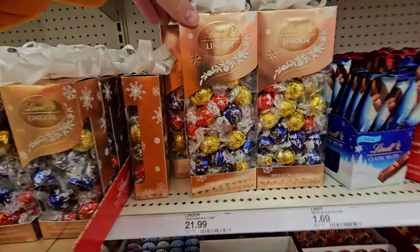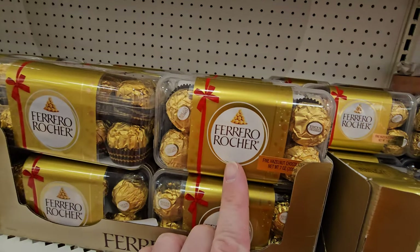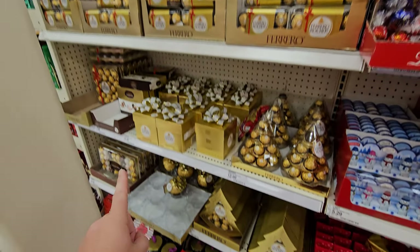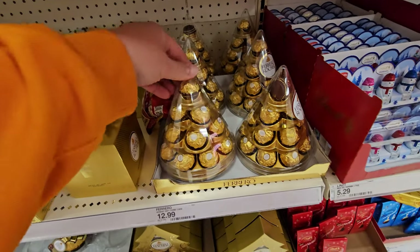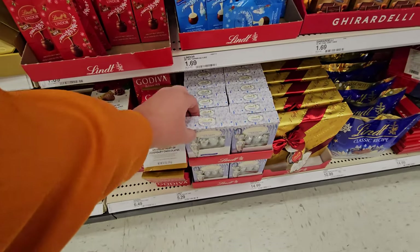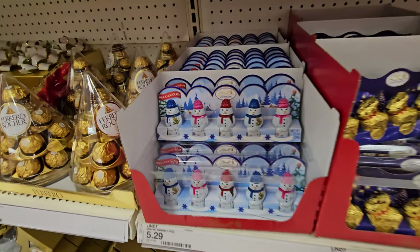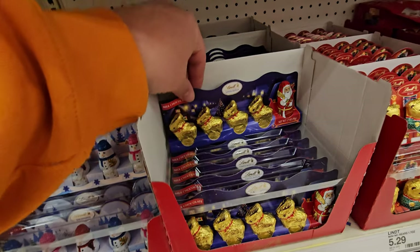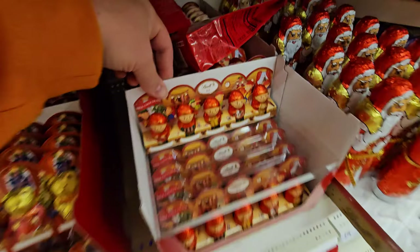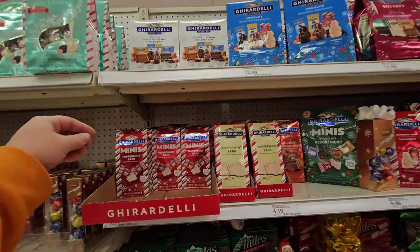Lindor Truffles — I could eat this whole box right now and then I would puke. Ferrero Rocher — those are delicious also. This whole section belongs to that, including an entire Ferrero Rocher Christmas tree. Lindt Chocolate Icicles. Godiva Masterpieces. Chocolate Snowmen, Chocolate Reindeer with a Santa, Chocolate Bears, Chocolate Elves, Big Chocolate Santas. This Ghirardelli stuff is so good too.